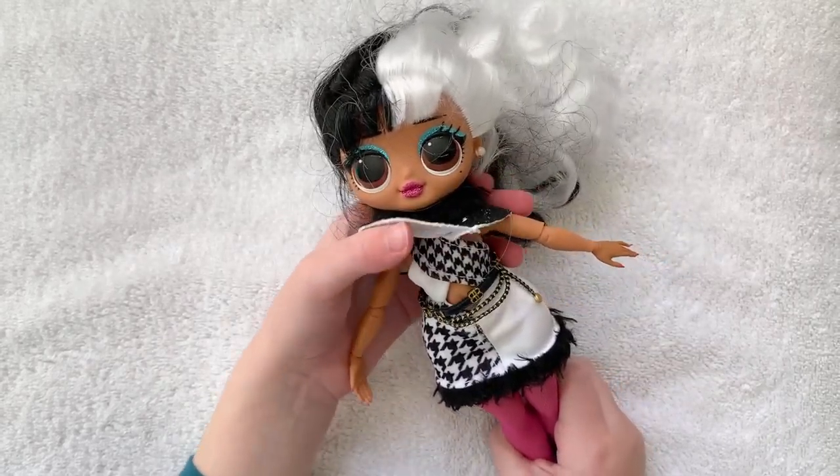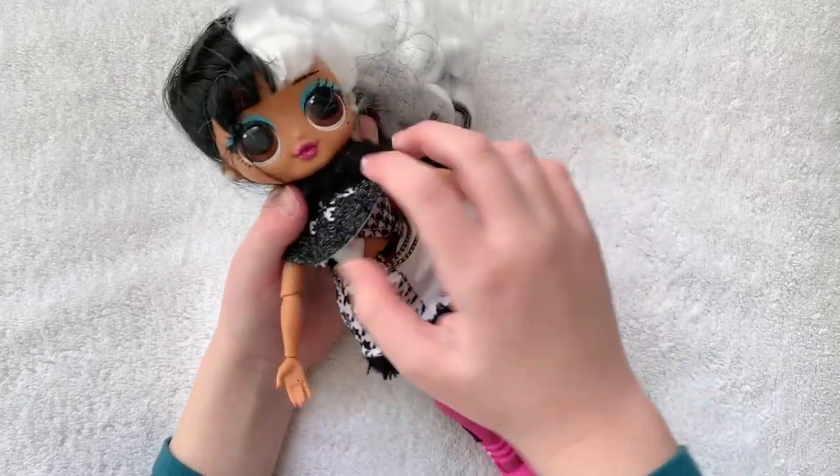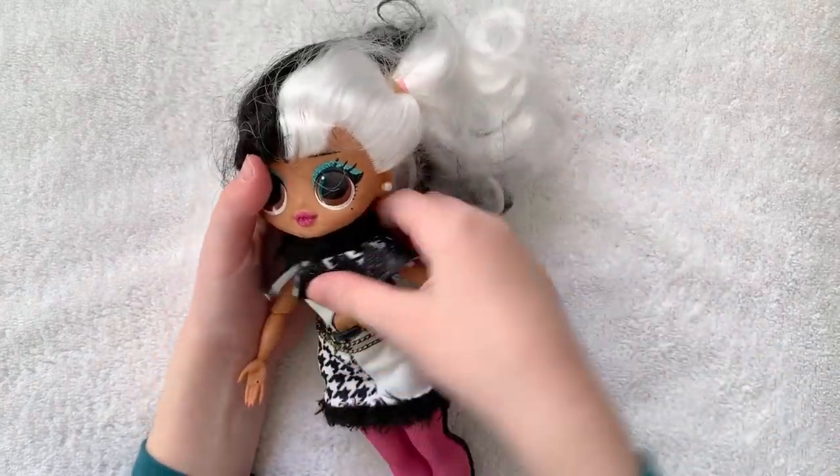I forgot to tell you about her shirt — it's really nice. And another thing I forgot to tell you about is this is actually one piece.